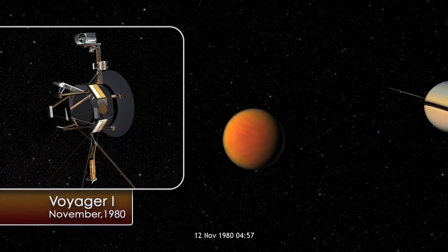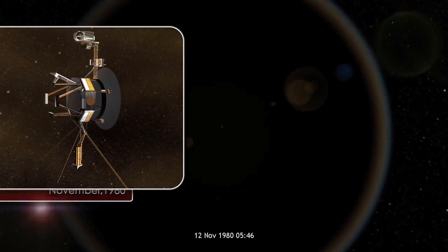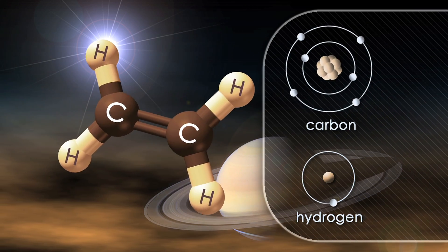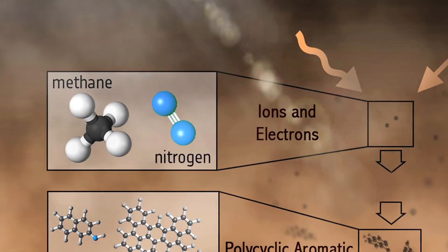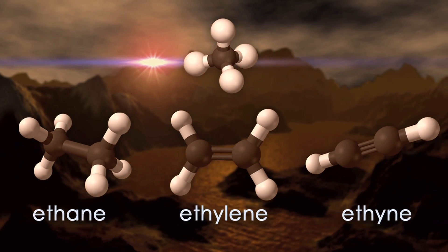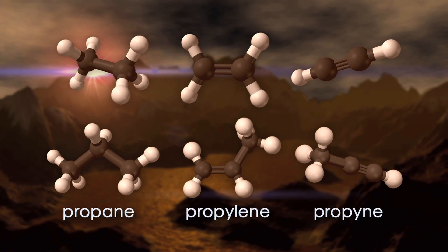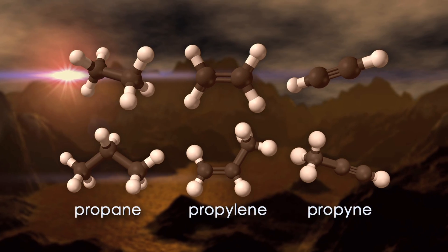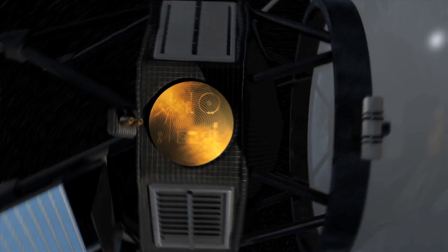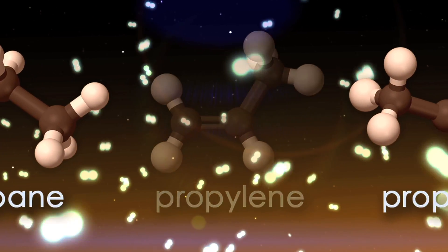Back in 1980 when Voyager 1 flew by Titan and made the first close encounter with that moon, it discovered many new chemical species in the atmosphere. A lot of these are what we call hydrocarbons, which are composed of two types of atom: carbon and hydrogen. These are derived from methane — after the methane is broken apart by sunlight it forms into longer and longer chain molecules. So it was actually very mysterious: Voyager only discovered the heaviest and lightest members of the three carbon family, but it didn't find the middle member of the family — propylene — that was missing.